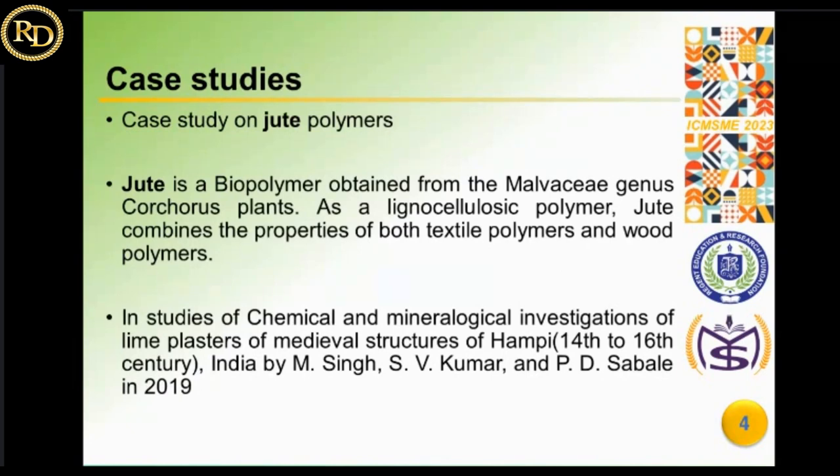Jute is a biopolymer obtained from the genus Corchorus plants. As a ligno-cellulosic polymer, jute combines the properties of textile polymers and wood polymers. In textile terminology it is known as a bast polymer. Bast polymers are polymers generated from the bast or skin of plants. The elemental composition of jute fiber includes 64.4% cellulose, 12.4% hemi-cellulose, 11% lignin, 10% water, 1.1% water-soluble content, 0.5% wax, and 0.2% pectin.